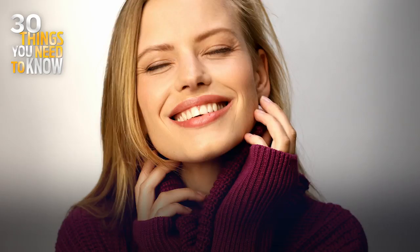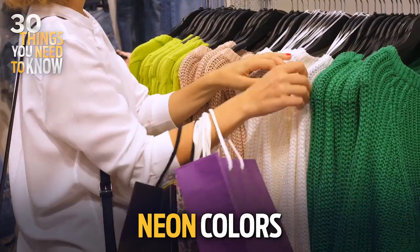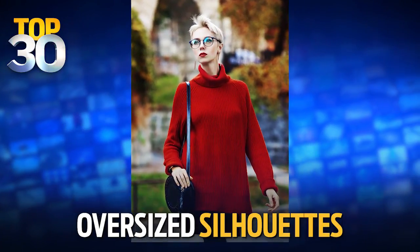A trend that I'm loving right now are bold turtlenecks. So this means going for a really bright shade. I'm loving neon yellow, neon orange, anything neon. And we can even go for bold patterns and then oversized silhouettes. There are no limits.